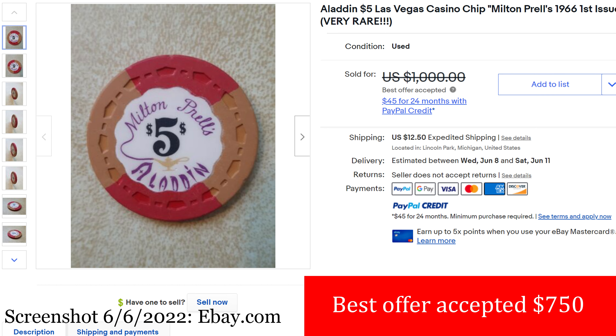Number 5, we have the Aladdin $5 Las Vegas casino chip, Milton Prell's 1966 — the first issue, very rare. Sold on May 14th for $750. This was a best offer — the listing was asking $1,000 but they accepted $750. 1966 small crown mold, with a lovely LSC inlay and the quarter pie coloration on the mold — it looks absolutely beautiful. The Aladdin is now Planet Hollywood, and I think the Milton Prell's original building was torn down to make way for the new Aladdin, which became Planet Hollywood. Correct me if I'm wrong.